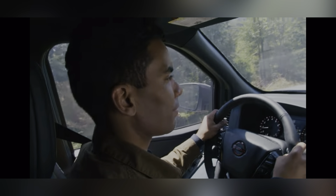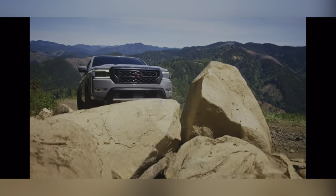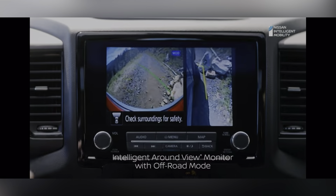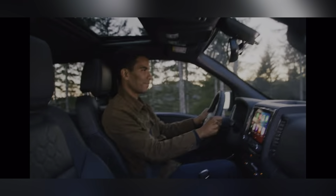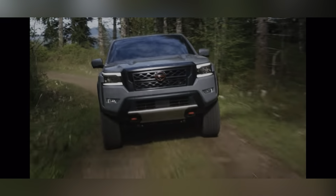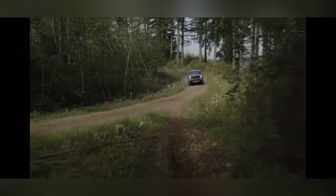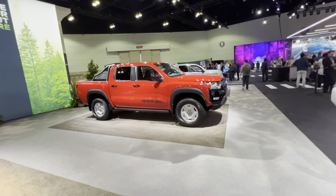Nissan made its fans wait 17 years, and I personally feel it was a huge disappointment. So let's take a look at this Nissan Frontier here at the LA show, and after this I will tell you why I think that after 17 years, Nissan missed the mark.